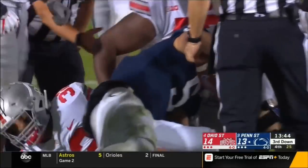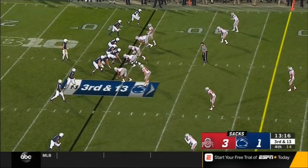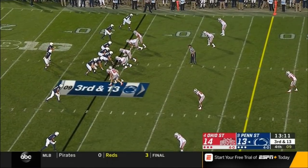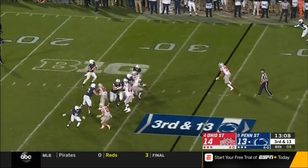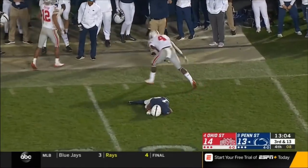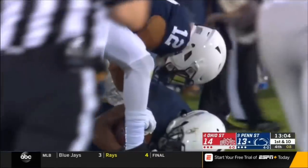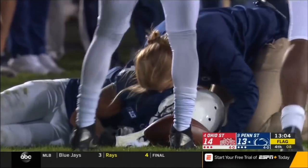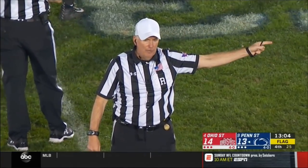Ohio State shows pressure — this time McSorley steps up and lofts it for Hamler, who comes back and makes a catch. Slow to get up but the freshman's made another big impact play. Personal foul — targeting, defense number 12. That play is under further review — it's confirmed. Number 12 is disqualified from the game. Targeting foul — first down at the 14. Hamler is being taken to the locker room.